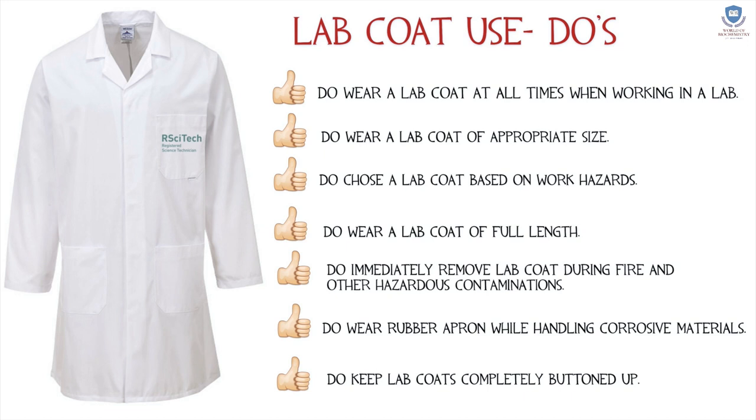Do wear a lab coat of full length. Do immediately remove the lab coat during fire and other hazardous contaminations. Do wear a rubber apron while handling corrosive materials. Do keep lab coats completely buttoned up.